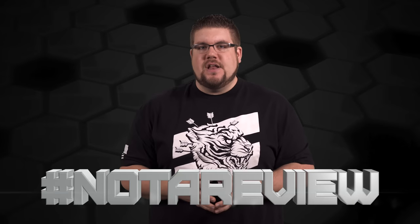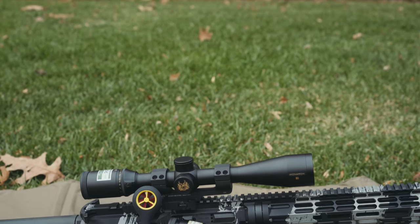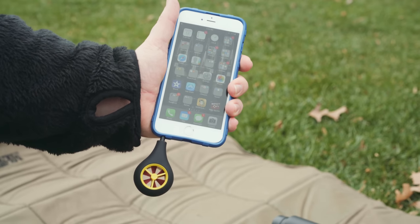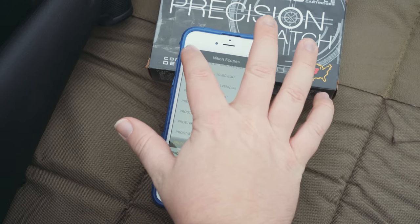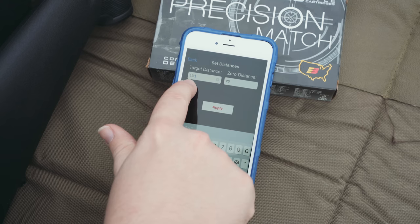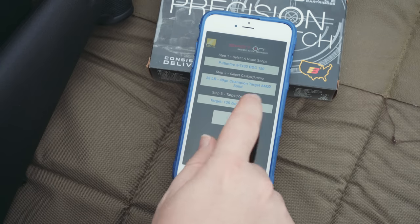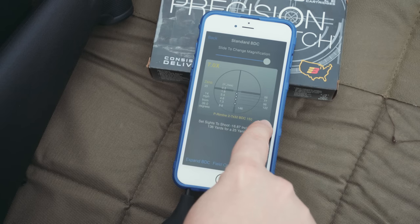On hashtag Not a Review — the segment where I take a product and give you a hands-on spotlight — we're looking at the Spot On ballistic wind meter and app from Nikon. The wind meter is an extension of the Spot On app, which is a ballistic calculator. What makes the Nikon app unique is that they have a library of their own optics built in. For example: I've got my P Rimfire scope, I'm using a Federal 40-grain round with a 25-yard zero, and my target is at 136 yards. Once I hit fire on the app, it gives me the BDC values for the optic and ammo combination at the given magnification.